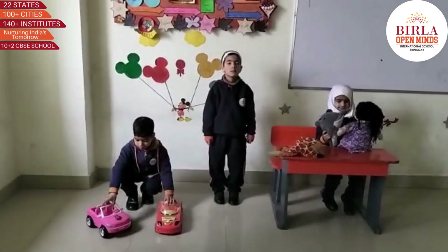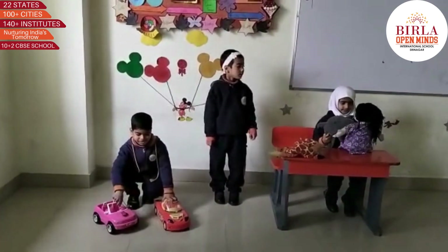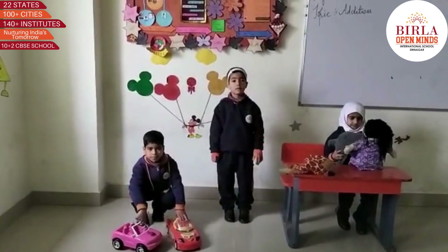Okay Aida. Hammad is playing with his two cars and Haika is having three soft toys. How many toys are there in total? Five. Very good.